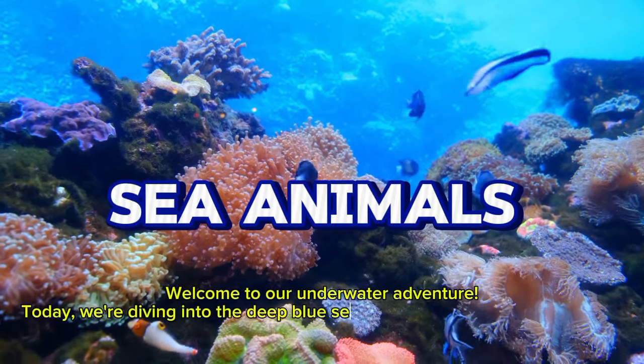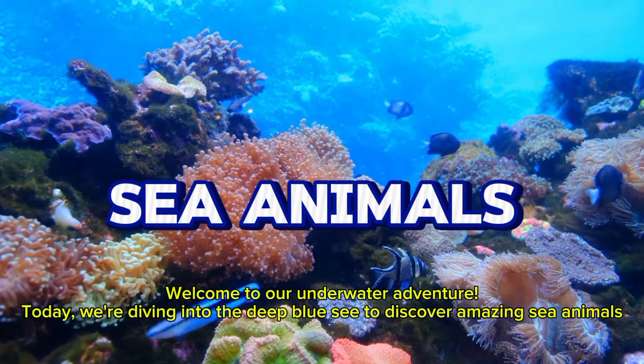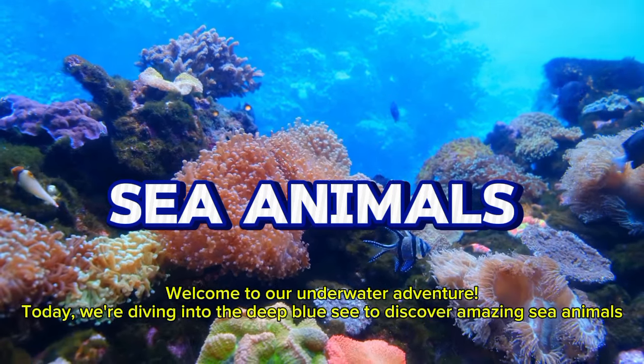Welcome to our underwater adventure. Today, we are diving into the deep blue sea to discover amazing sea animals.